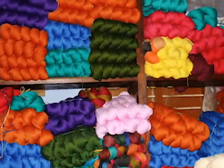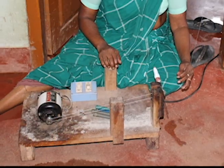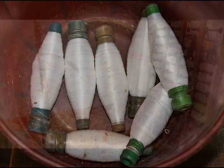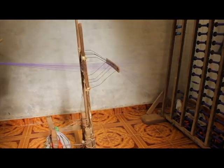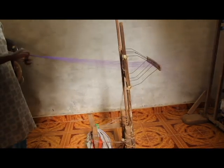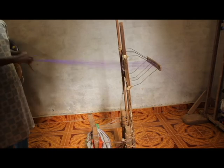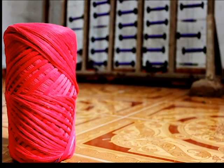Similarly, different colored threads are made. The threads are distributed among the workers and wound around a stick. The single-thread bundles are then sent to be made into multiple-thread bundles, which are sent to the weavers who work on the throw-shuttle pit looms.